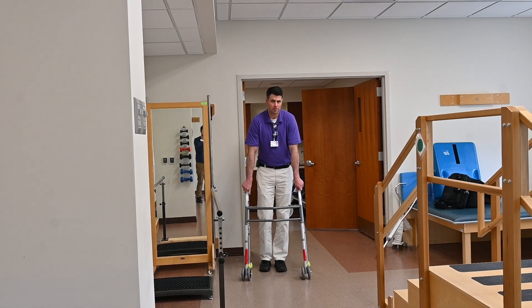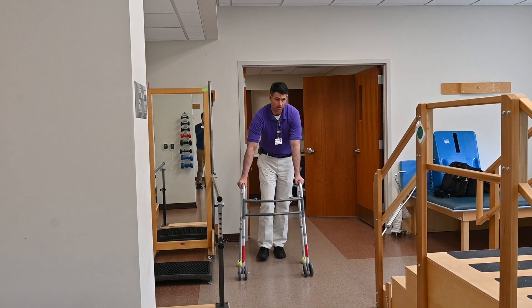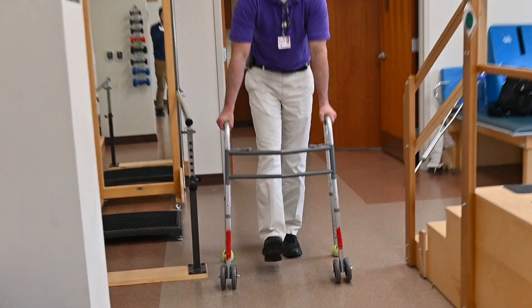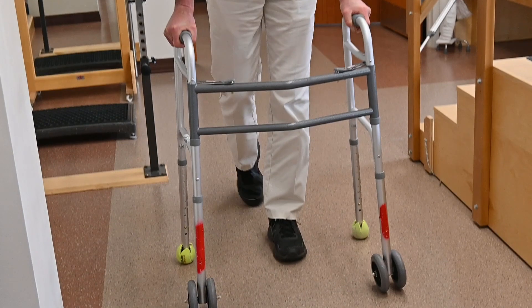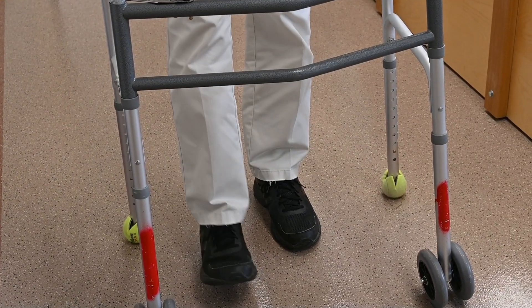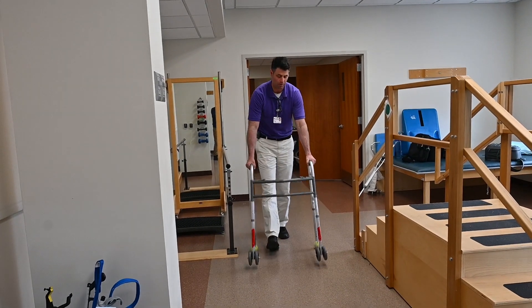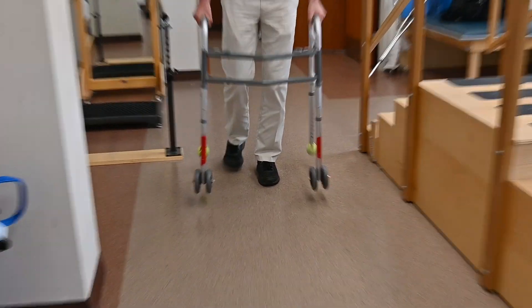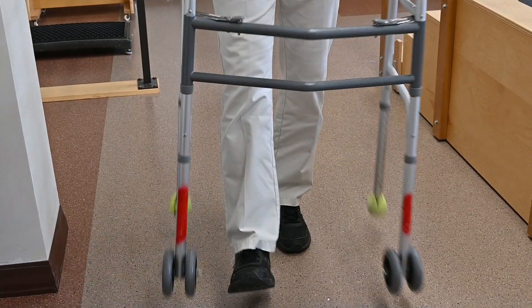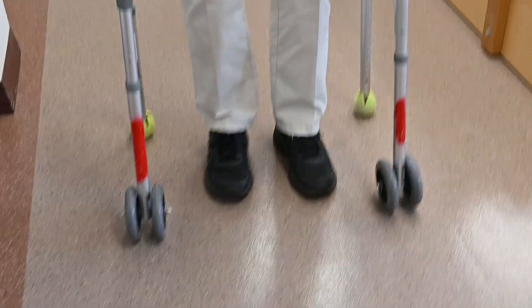If your right knee or right hip is the surgical side, go forward with the walker, hit with your heel, knee straight, and roll off your toes. This walker has wheels on the front and tennis balls on the back, so you just keep it rolling — hit with your heel, roll off your toes. If it didn't have wheels on the front, you would pick it up, hit with your heel, roll off your toes. All four walker legs and the heel hit at the same time.